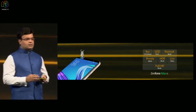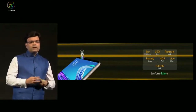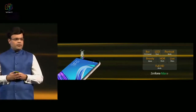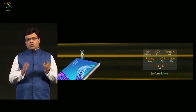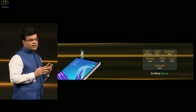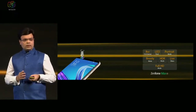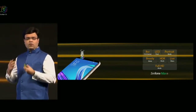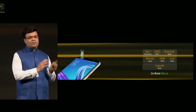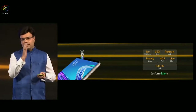Coming to Max, making Max an all-rounder as Leon has said, we have actually built in a very good front camera which is an 8 megapixel camera with again f2.0 aperture and 1.12 micron size. We've also built in an LED flash, and you get portrait mode, beauty mode, HDR mode, live beautification, as well as full HD video recording in the front camera of Max as well.